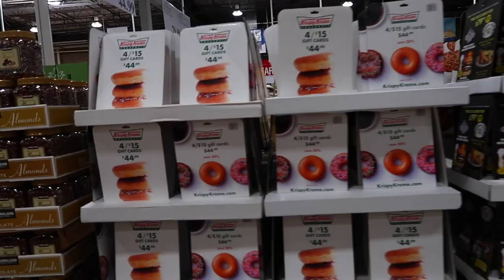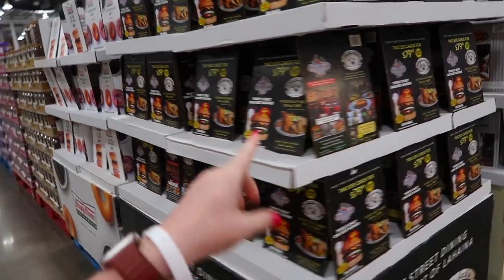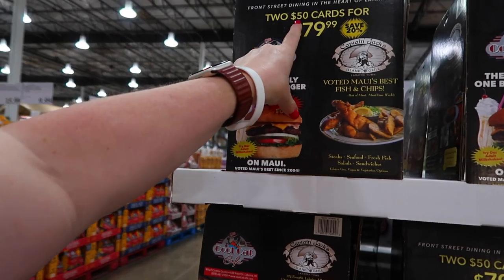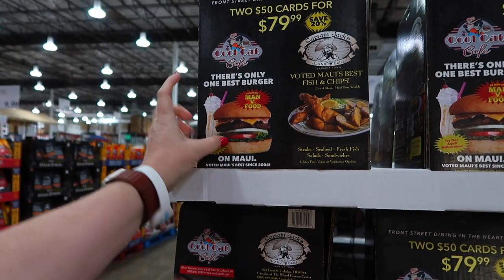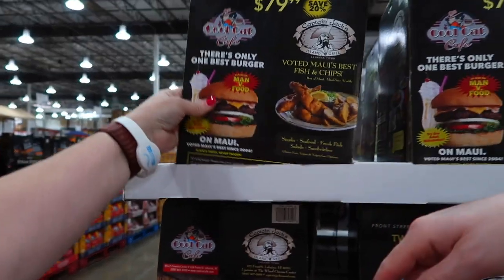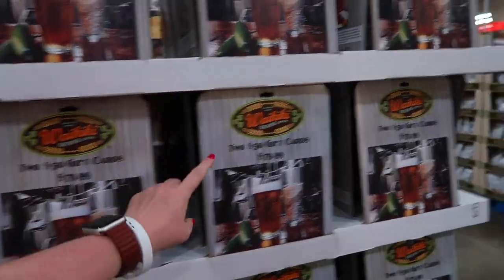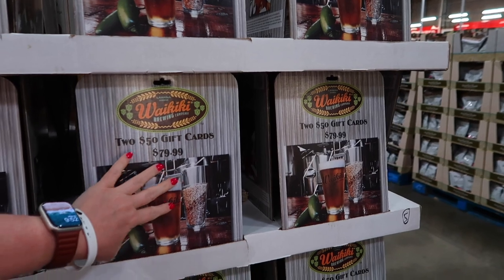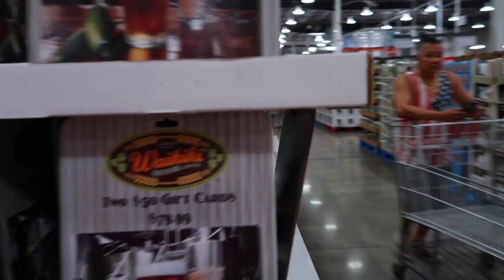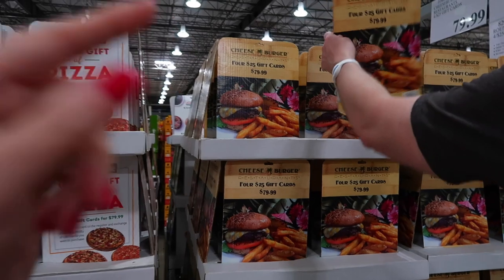When you come to Costco, check the gift card situation and see if there are places you'll want to go. We're definitely getting Cool Cat — two $50 cards for $80, saving you 20 percent. You can go to either location. And Cheeseburger in Paradise — definitely get that one. Round Table is a no.